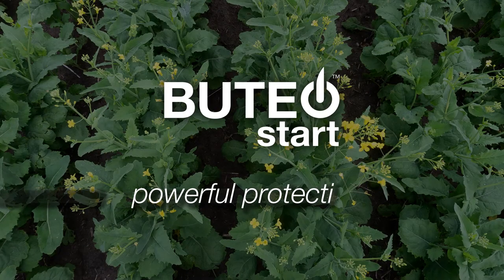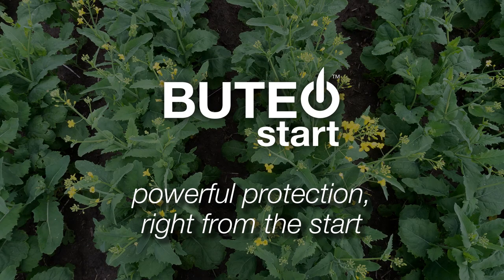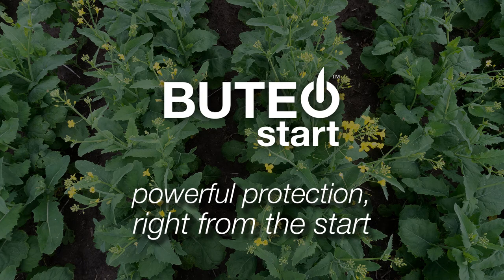So why not get a jump on your season before the flea beetles do? Try Buteo Start — powerful protection right from the start.